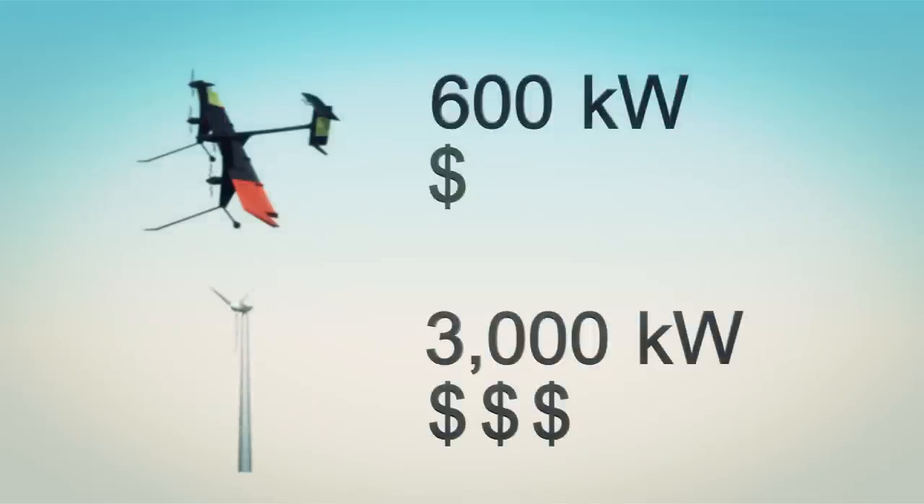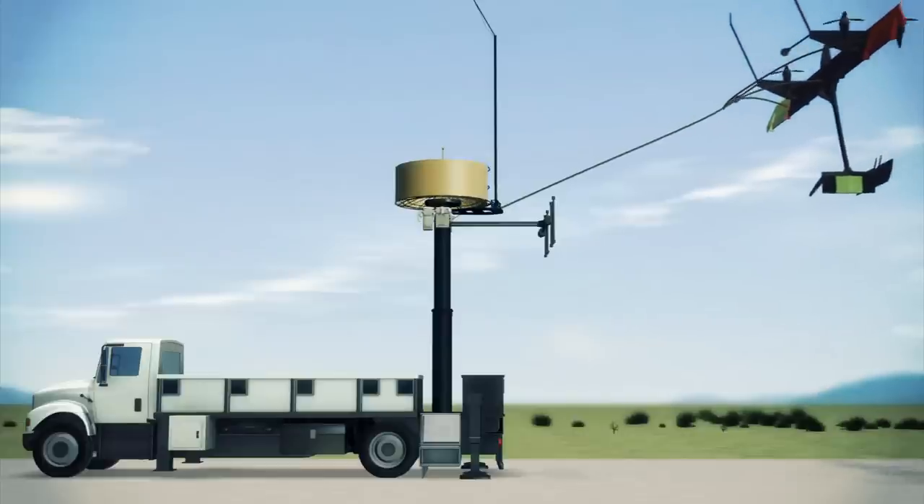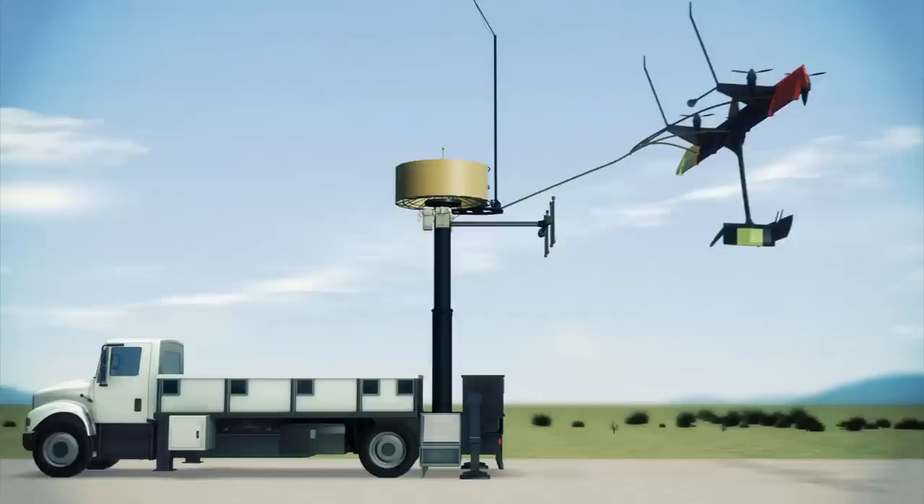A conventional wind turbine can generate 3,000 kilowatts. When wind speeds drop, the wing returns to hover mode and returns to the base station.